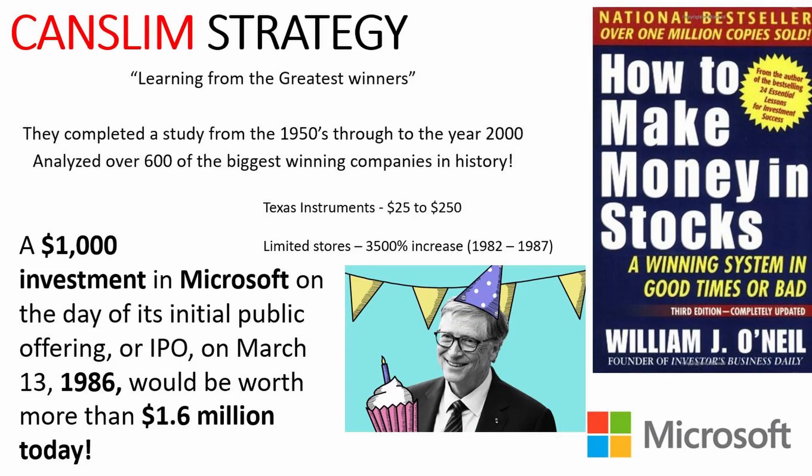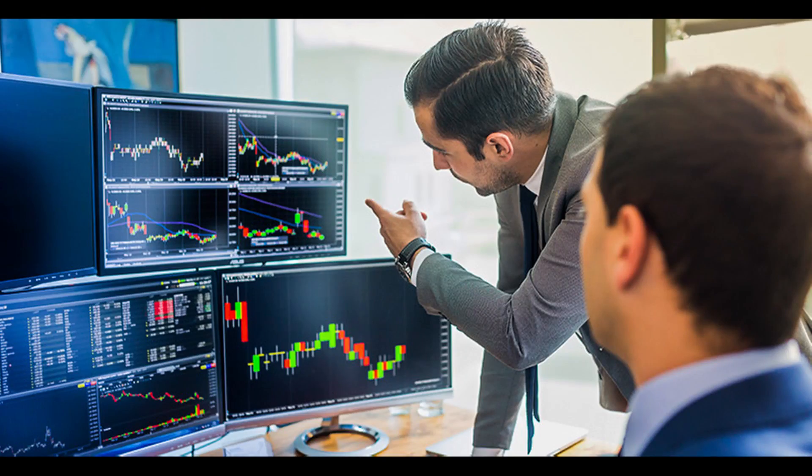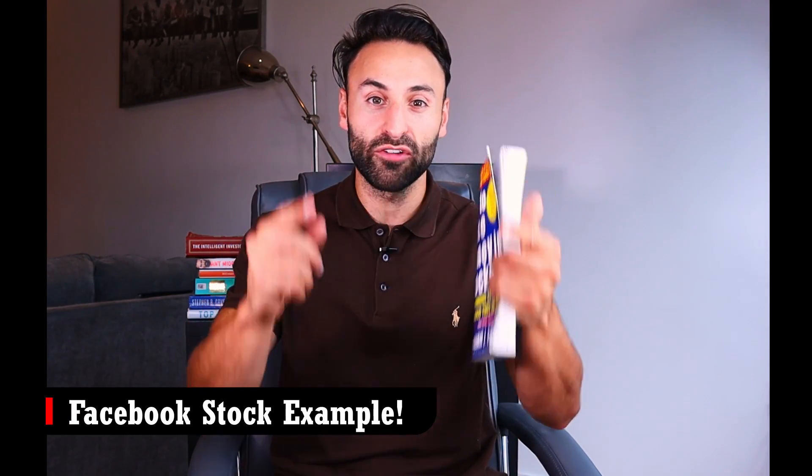However, many of its points are also very controversial as they are contradictory to value investing and Warren Buffett's buy and hold investing style. In the book, William O'Neill completed a study from the 1950s through to the year 2000, analysing over 600 of the biggest winning companies in history. For example, a $1,000 investment into Microsoft on the day of its IPO in 1986 would be worth more than $1.6 million today. There's also Texas Instruments, which went from $25 to $250 in just a few years, and Limited Stores, which had a 3,500% increase in just five years.